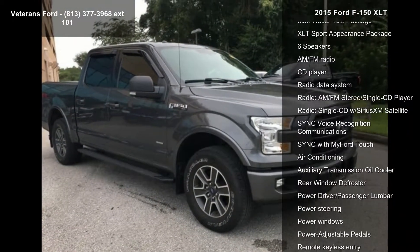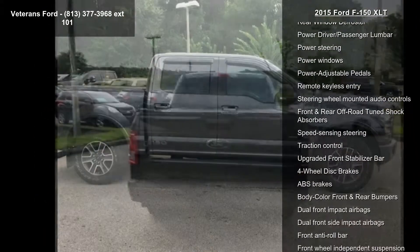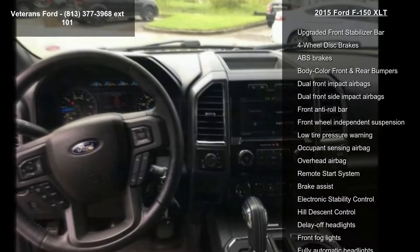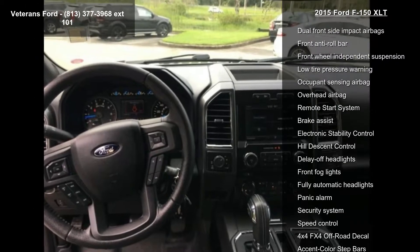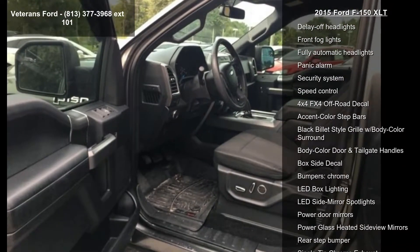This vehicle's top features include voice-activated navigation, equipment group 302A luxury, FX4 off-road package, mech's trailer tow package, XLT sport appearance package, six speakers, AM FM radio, CD player and radio data system.